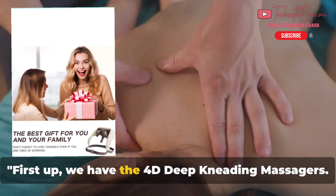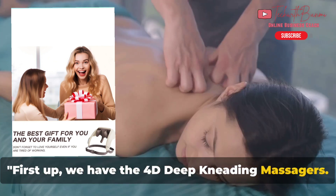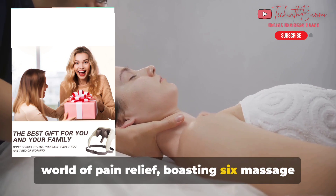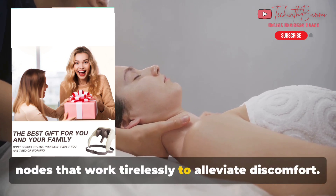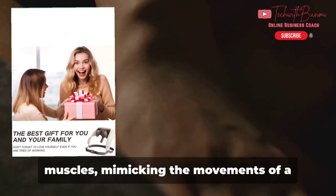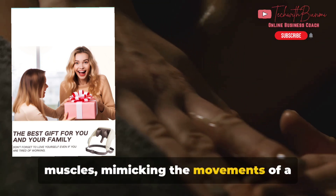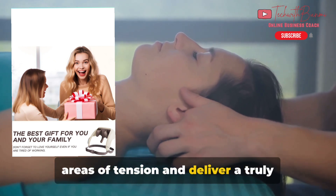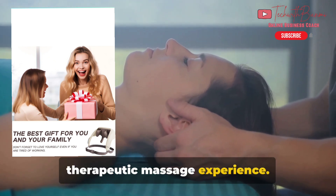First up, we have the 4D Deep Kneading Massager. These massagers are a game-changer in the world of pain relief, boasting six massage nodes that work tirelessly to alleviate discomfort. The nodes rotate and knead deep into your muscles, mimicking the movements of a skilled masseuse. This technology is designed to target areas of tension and deliver a truly therapeutic massage experience.